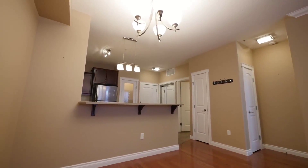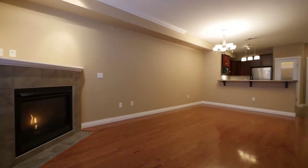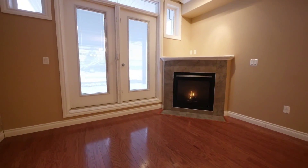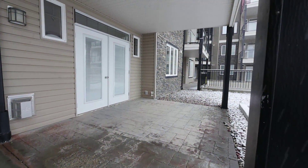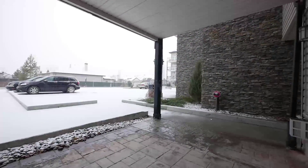Sleek hardwood and timeless crown moldings envelop the dining and living area. Stay warm with the fireplace, and the AC unit will keep you cool. Bright French doors open onto the private patio space, offering an exclusive entrance to the unit.